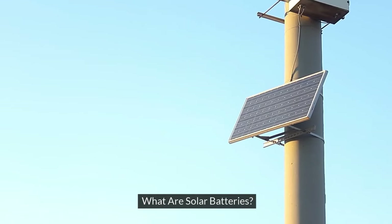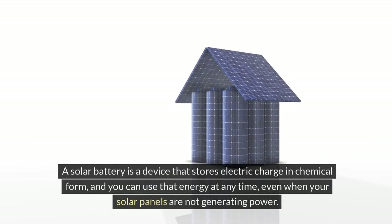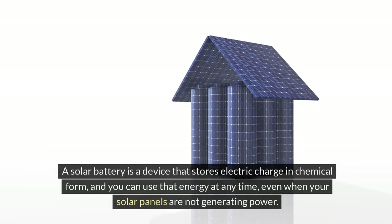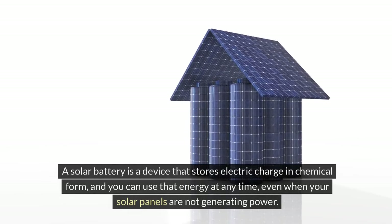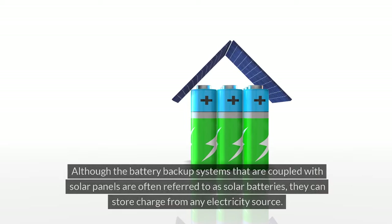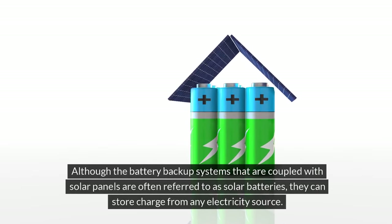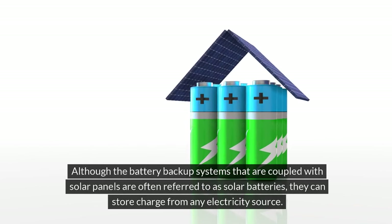What are solar batteries? A solar battery is a device that stores electric charge in chemical form, and you can use that energy at any time, even when your solar panels are not generating power. Although battery backup systems coupled with solar panels are often referred to as solar batteries, they can store charge from any electricity source.